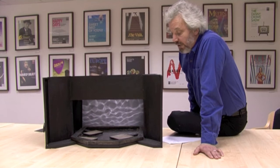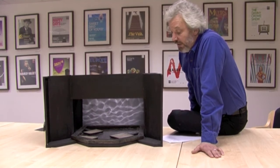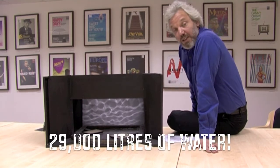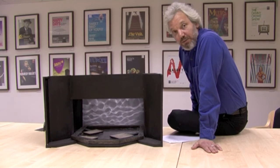We had a check by structural engineers and our stage is up to carrying the weight. We are talking about 29,000 litres of water, just about, which equates to about 29 tonnes of weight. But we are assured that the stage will take that.